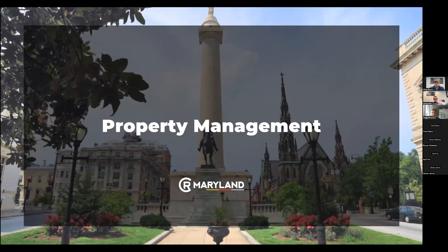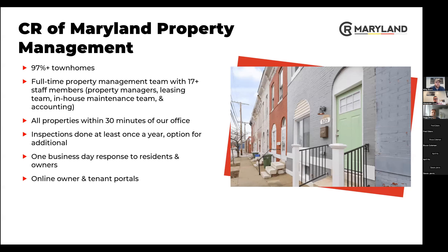About our property management team: in the lender's eyes these properties are considered single family. They are connected wall to wall but there are no HOAs — a lot of people ask that question. We have full-time property management, leasing, and maintenance in-house along with an accounting team — 17 plus members and constantly growing. All properties are within 30 minutes of our office, quick and easy to get to.